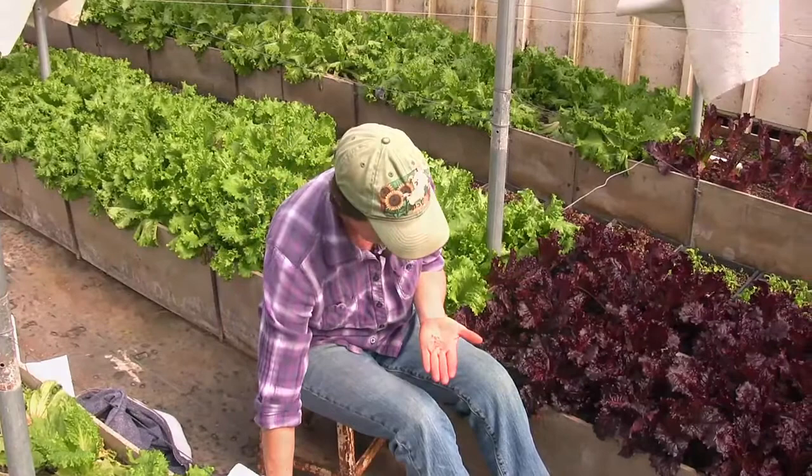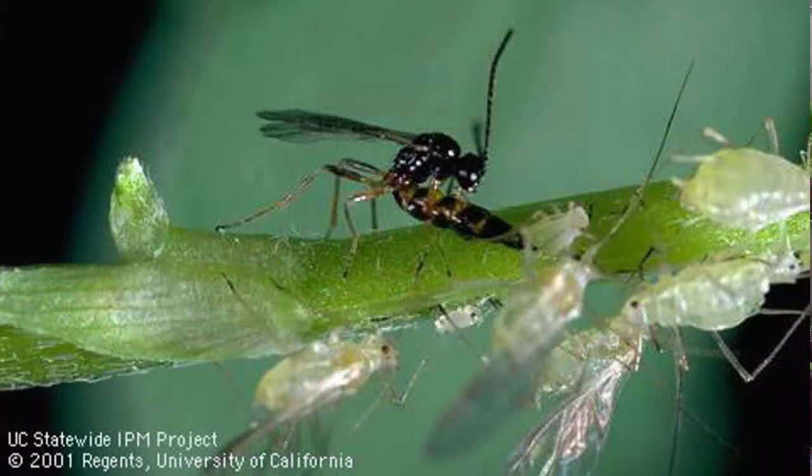The cool thing about the Aphidius is how they operate. The wasp flies around and finds an aphid it likes. Once it finds that aphid, it stings it with its ovipositor and deposits an egg inside the aphid's body. The egg hatches and the larva starts to eat the inside of the aphid, which eventually kills it. Then the larva cuts a slit in the bottom of the aphid and attaches the aphid to the leaf with silk.